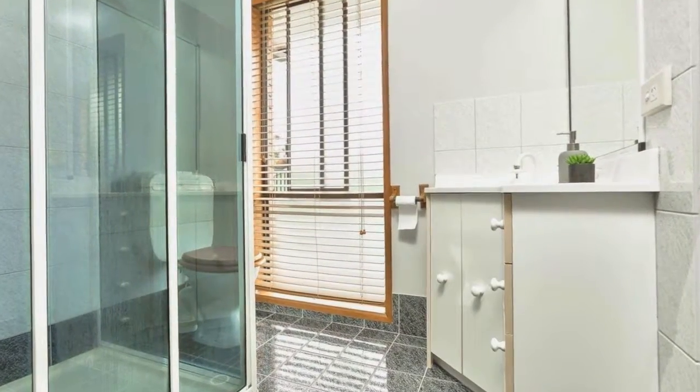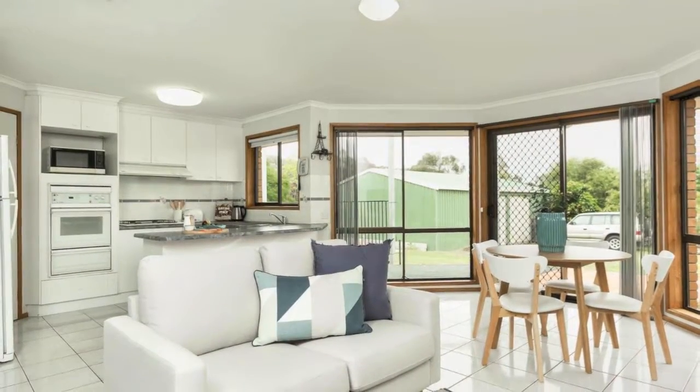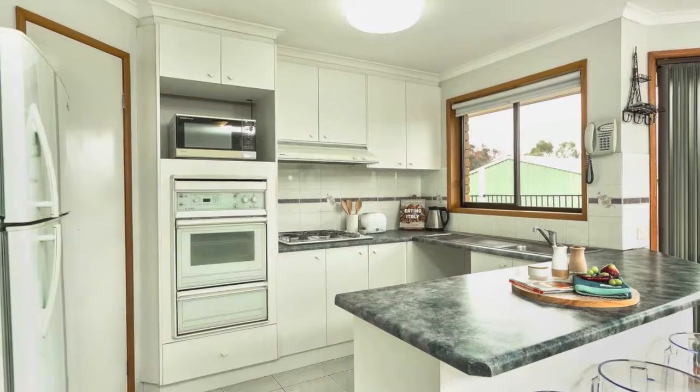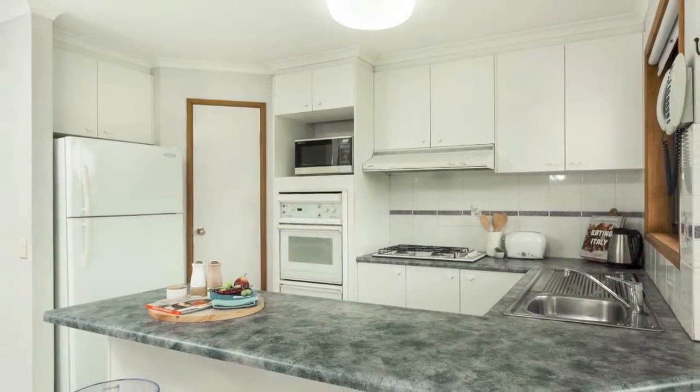Natural light fills the open plan living spaces with ample room to entertain. Adjacent to the dining area, the kitchen is finished with generous storage options, breakfast bar and great appliances — perfect for the home cook.